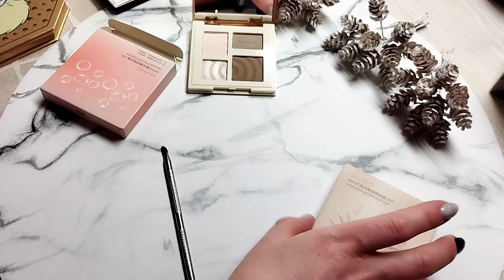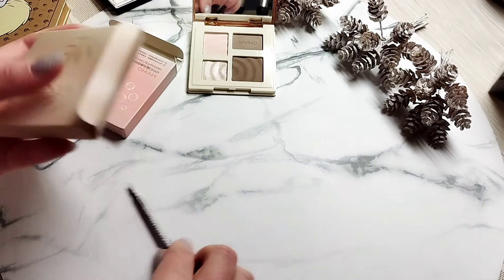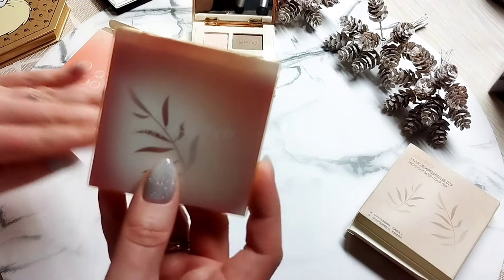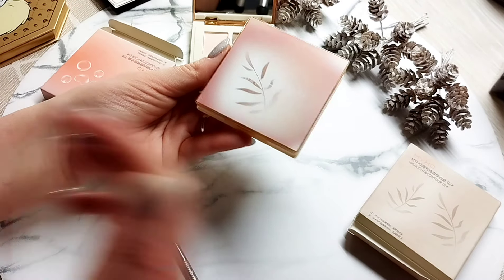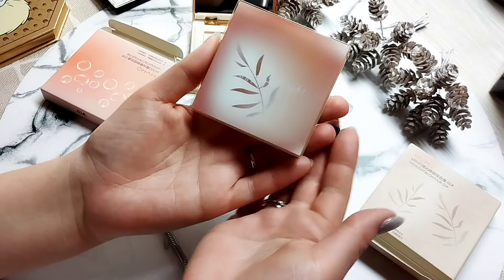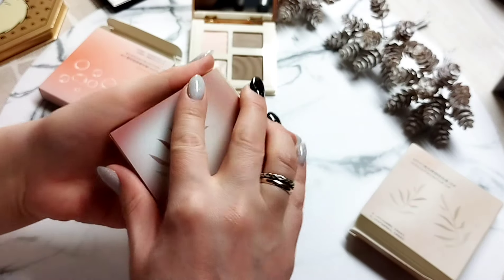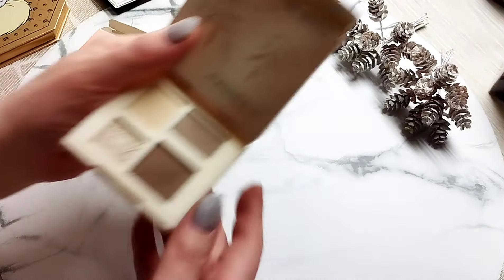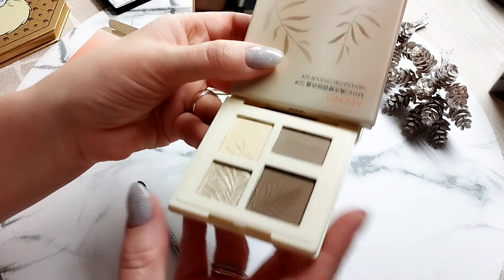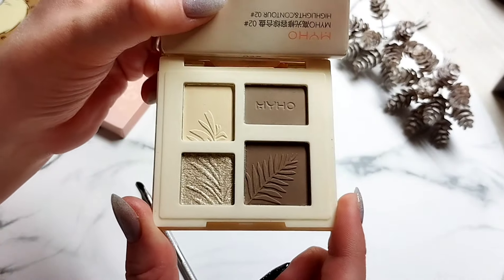Покажу вам вторую. Оттенок номер два — давайте посмотрим, чем он отличается от предыдущего. Пришло довольно быстро, относительно Алиэкспресса, конечно. Я довольна. Здесь вот такая уже картинка — выглядит достойно, не стыдно такое достать. Симпатичное оформление, мне нравится. 6 грамм написано, то есть продукта немного. Вот этот оттенок супер — видите, насколько хорошо выполнено за 2 доллара. Посмотрите, как всё выпринтовано — вообще не придерёшься.